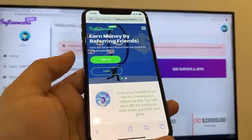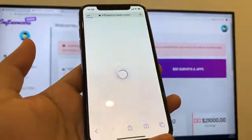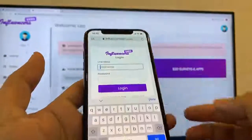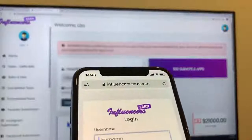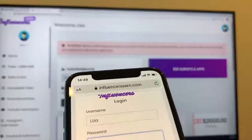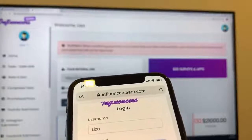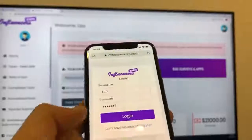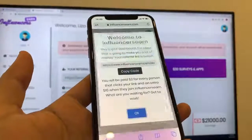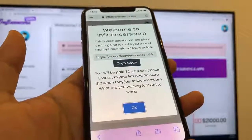I'm going to go ahead and log into my account and I will show you everything about it. Now that I have logged in to this website, as you can see here, this is the dashboard. They provide you your unique referral link, which you can use to get a lot of money by referring friends.